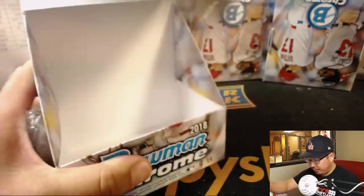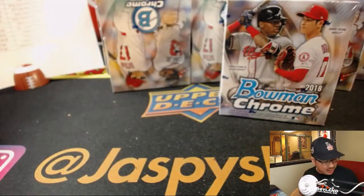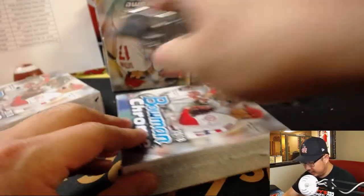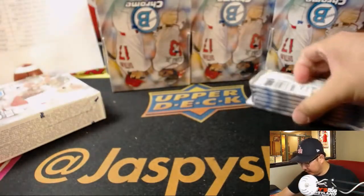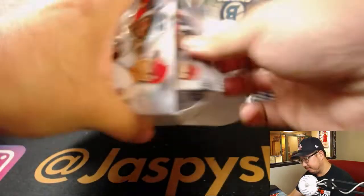Pick your team two. Looking for one chrome autograph per box — per mini box — two per master box. And I think the relic auto is one per case, something like that.